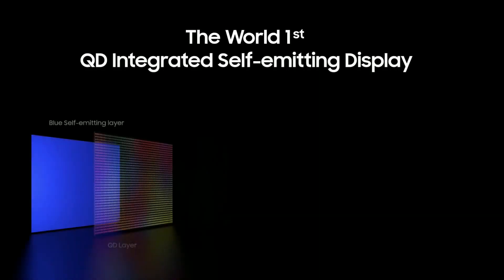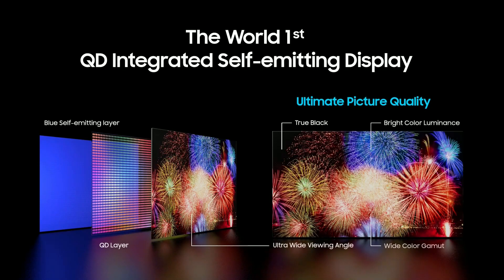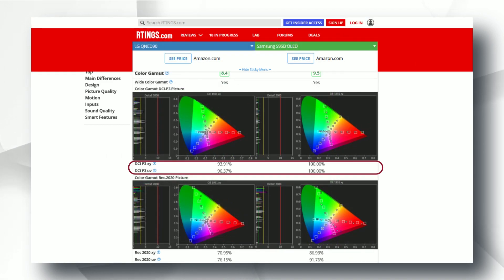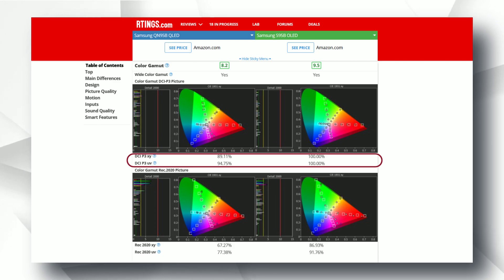In terms of colors, OLEDs still have the edge over the best LED LCDs. Samsung's QD OLEDs can cover over 90% of the Rec. 2020 color space used for HDR, while the best LED LCD panels with quantum dots cover about 78% of Rec. 2020. For DCI-P3, IPS and OLEDs can both cover 99%, while Samsung's latest VA panels cover up to 95%, and TN panels fall quite far behind. For viewing angles, OLEDs are again exceptional; IPS monitors produce the best viewing angles among LED LCDs and are comparable to OLEDs, while VA panels are worse and TN panels are the worst.